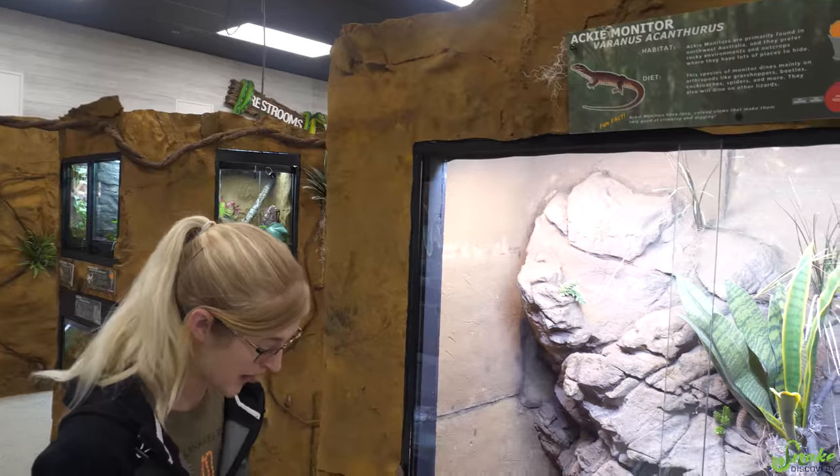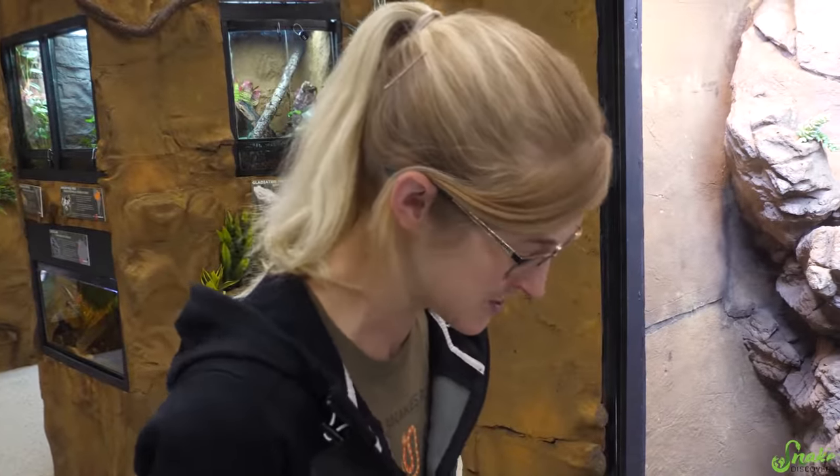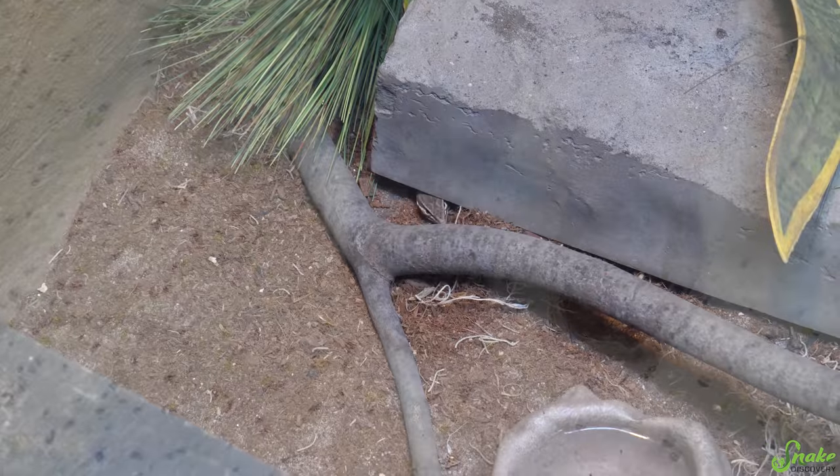This is our Ackie monitor exhibit in the zoo. We have a beautiful pair of red Ackies in here, and we haven't really introduced them to the channel at all. We were in such a rush to get all the animals settled in before grand opening — oh, you see her? There she is! She's still scratching!